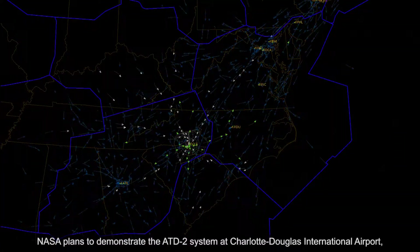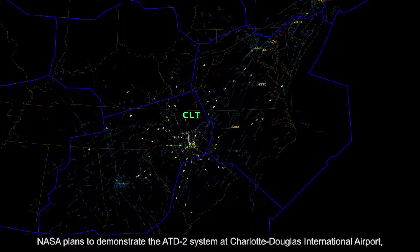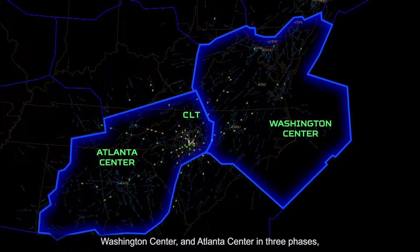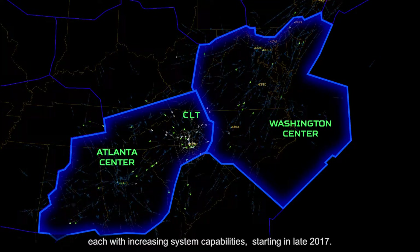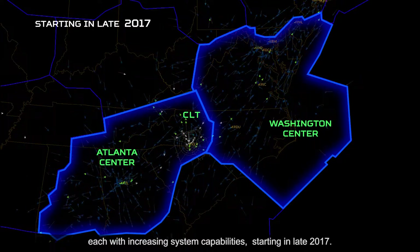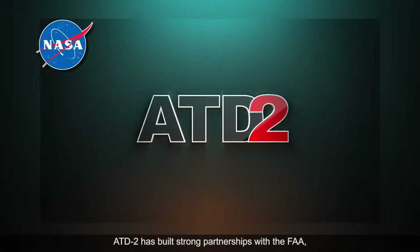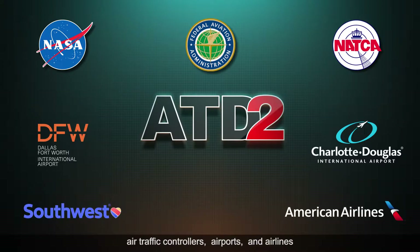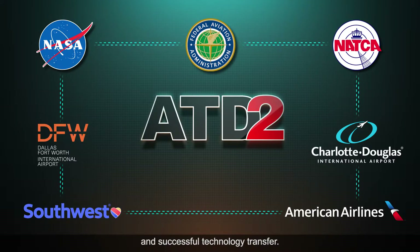NASA plans to demonstrate the ATD2 system at Charlotte Douglas International Airport, Washington Center, and Atlanta Center in three phases, each with increasing system capabilities, starting in late 2017. ATD2 has built strong partnerships with the FAA, air traffic controllers, airports, and airlines to ensure the smooth conduct of the field demonstrations and successful technology transfer.